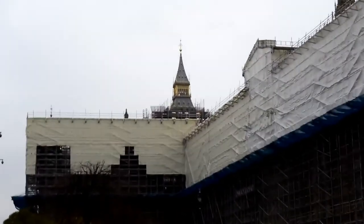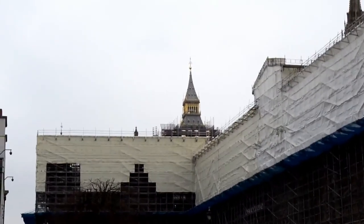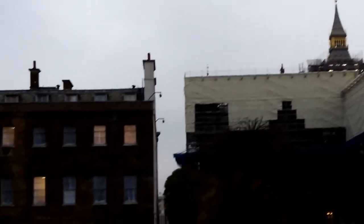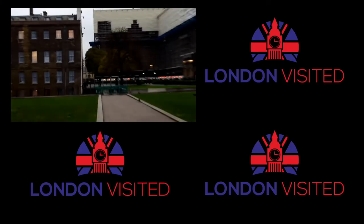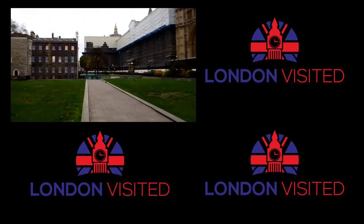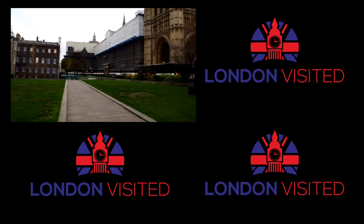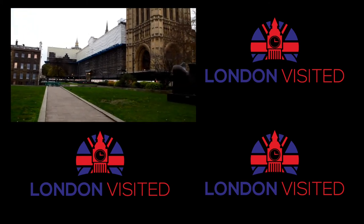The great thing is, next time you watch the news and you see people standing here outside the Palace of Westminster, interviewing people or doing a report, you know exactly where they are, and you can come here yourself. If you like historical things in London, I've got a playlist up in the top right-hand corner for you to click on. Thank you.